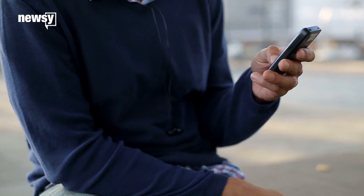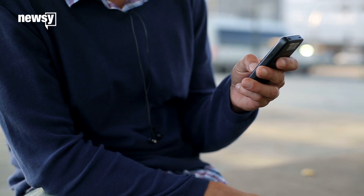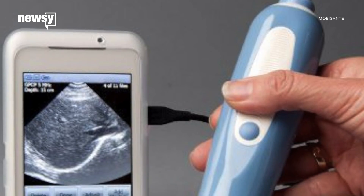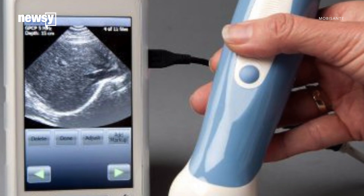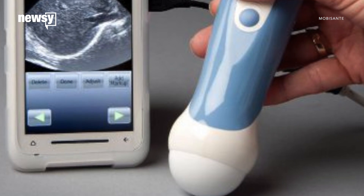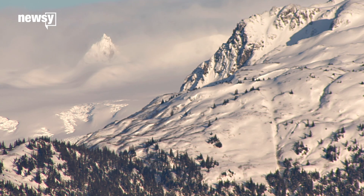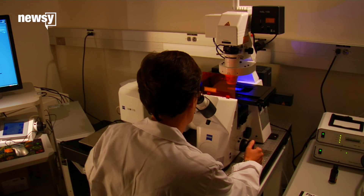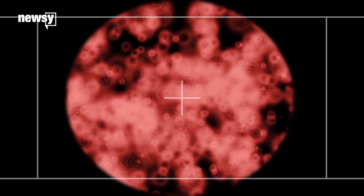Other researchers want to turn your smartphone into a handheld medical device. Mobisante created a small ultrasound that can attach to your smartphone. The device has been used in developing countries, military settings, and even on Mount Everest. Similarly, researchers developed a microscope attachment for smartphone cameras to help spot bacteria and viruses.